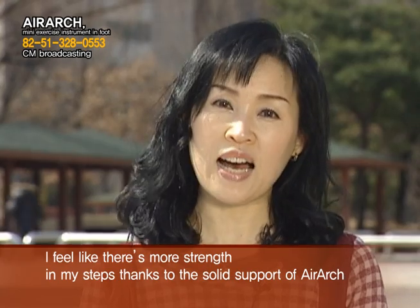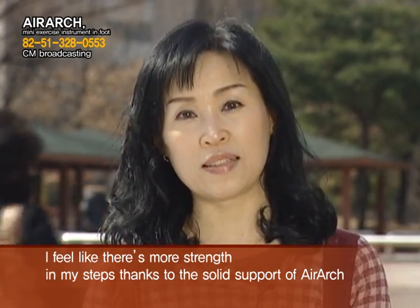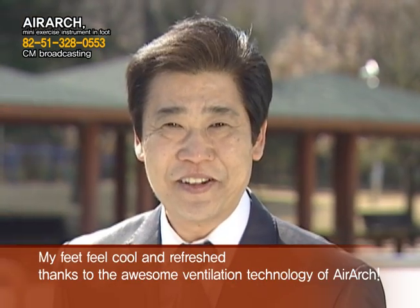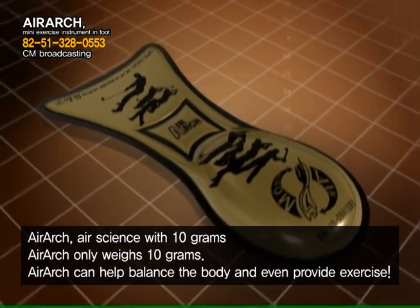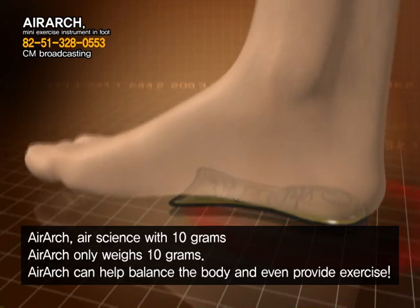I have strengthened my steps thanks to Air Arch. My feet feel cool and refreshed thanks to the awesome ventilation technology of Air Arch. Air Arch only weighs 10 grams. Air Arch can help balance the body and even provide exercise.